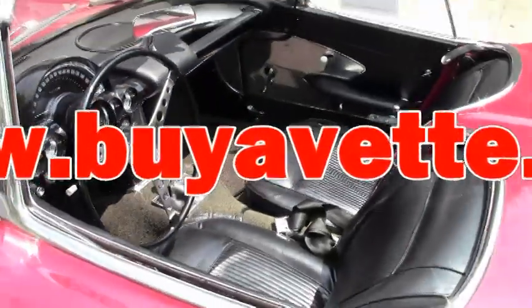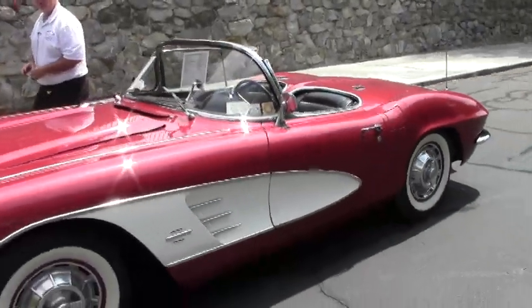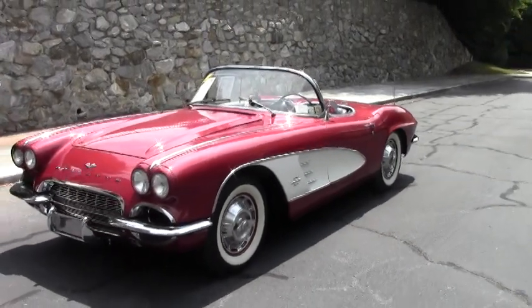Welcome back to Buy A Vet folks. Today we're going to take a look at a 1961 Honduras Maroon body-off restored Corvette convertible.